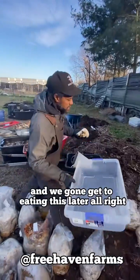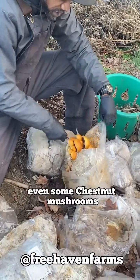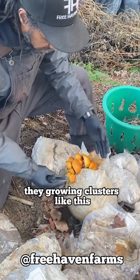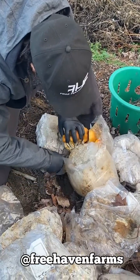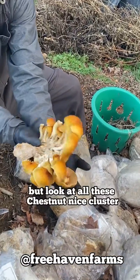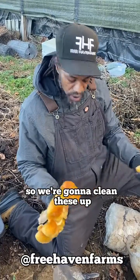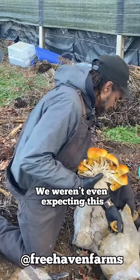You can make plant-based crab and all types of good stuff with this lion's mane right here. We're gonna clean this up and get to eating this later. These are some chestnut mushrooms — they're growing in clusters like this. Look at all these chestnuts, nice clusters. These are great eating too, so we're gonna clean these up.